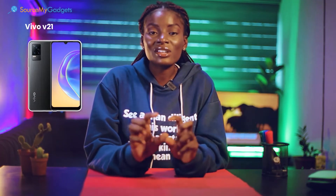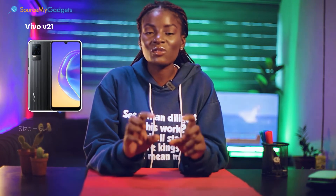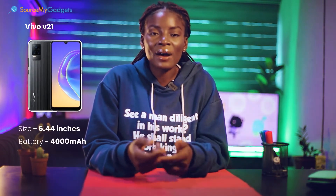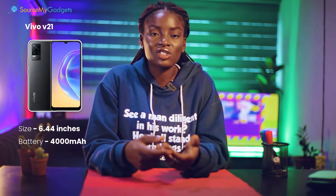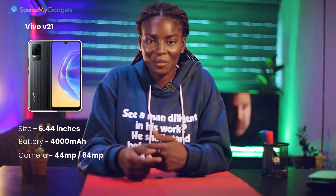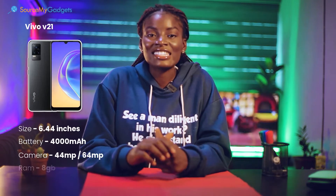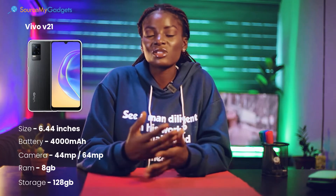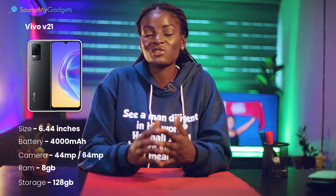Next is the Vivo V21. This comes in an ultra slim design and is 6.44 inches in size. The battery can last for about 13 hours if fully charged, or even more. It has a front camera of 44 megapixels and a rear camera of 64 megapixels, with 8GB RAM and 128GB storage. It also comes in multiple colors, so you get to choose from a wide range of beautiful colors.